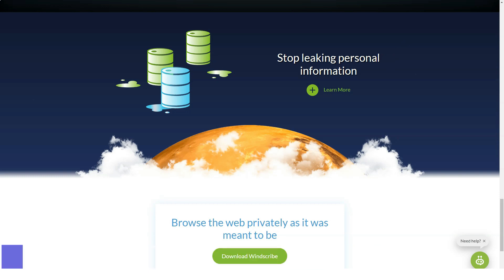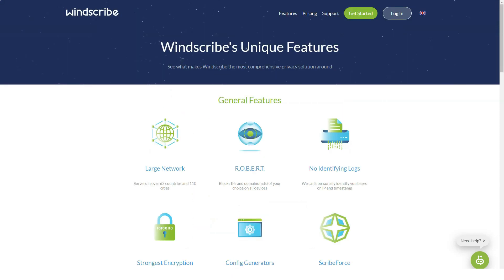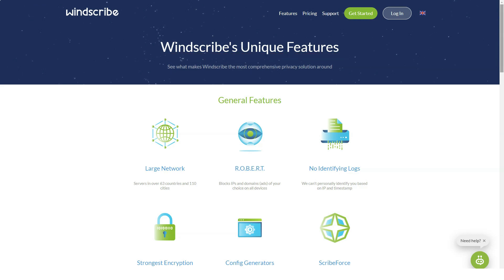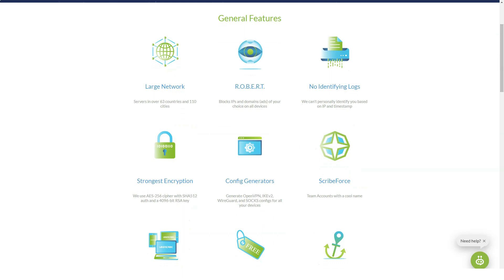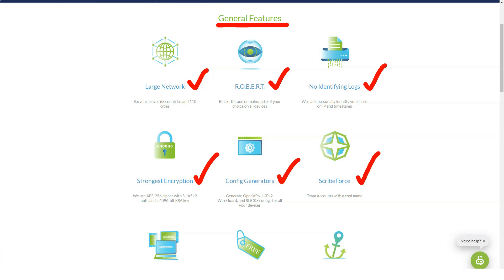WinSquap features a powerful ad and porn blocker. With a name like the Remote Omnidirectional Badware Eliminating Robotic Tool, you know you are dealing with a quirky VPN service. The interface is a bit unprofessional, and the Robert ad blocker is oddly named — though maybe that makes it easy to remember. That said, it works. The ad blocker not only hides ads on websites you visit but can also block sites known to distribute porn and malware. You can specifically block sites you know could cause problems, which adds to the overall value.